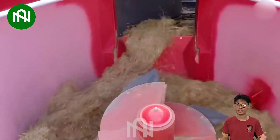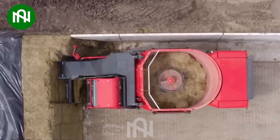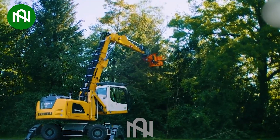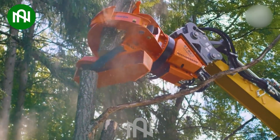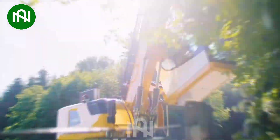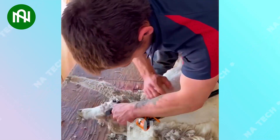The food mixing machine expertly blends ingredients for wholesome and delightful meals. As effortless as plucking the freshest herbs from a garden's vibrant bounty. This skilled worker shearing the sheep's wool is truly professional — it's incredibly satisfying to watch.